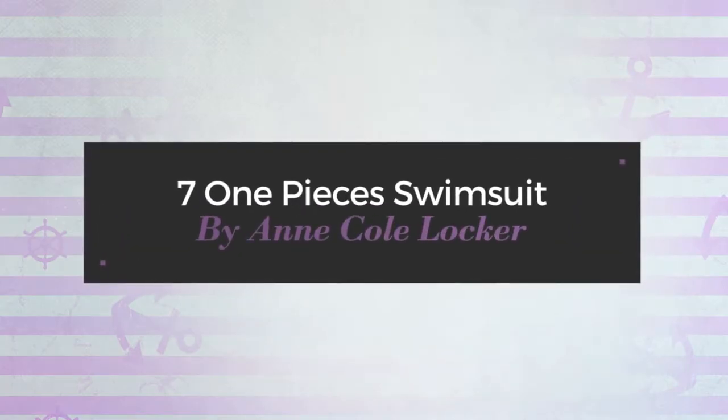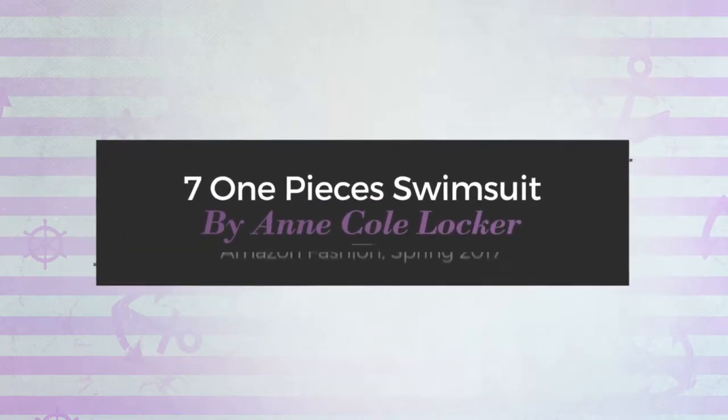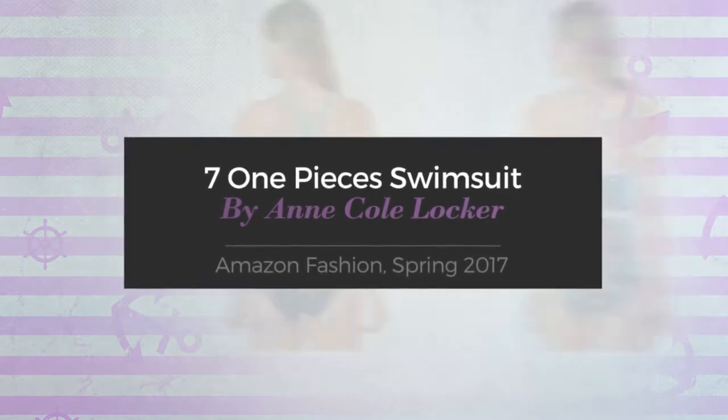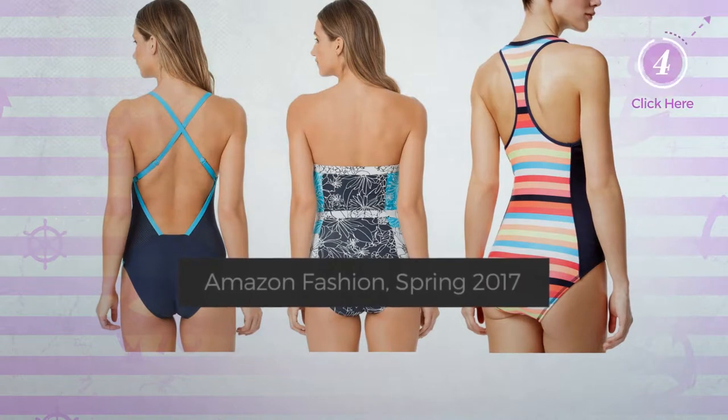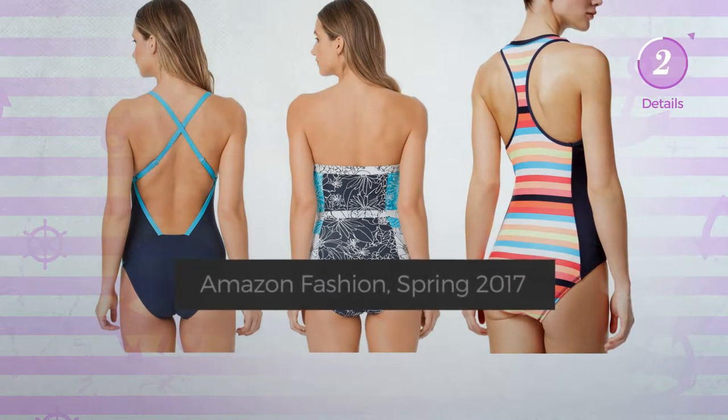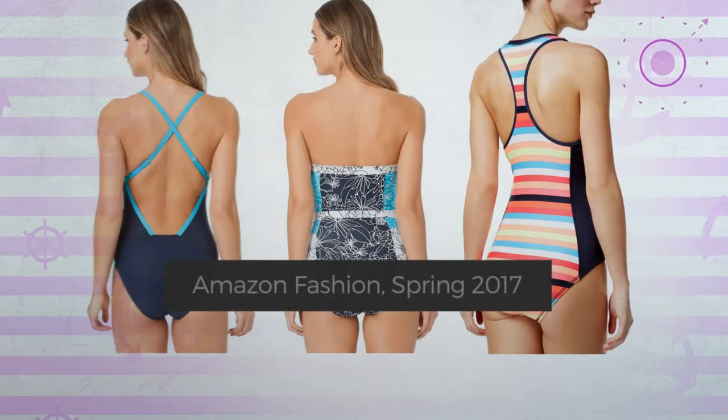7 One-Piece Swimsuits by Anne Cole Locker. Amazon Fashion, Spring 2017. At any time, click the circle and get the details about your favorite swimsuit.